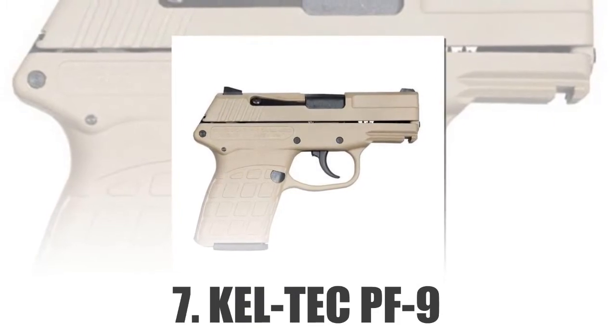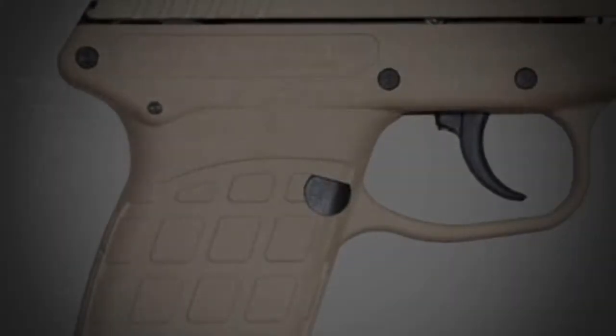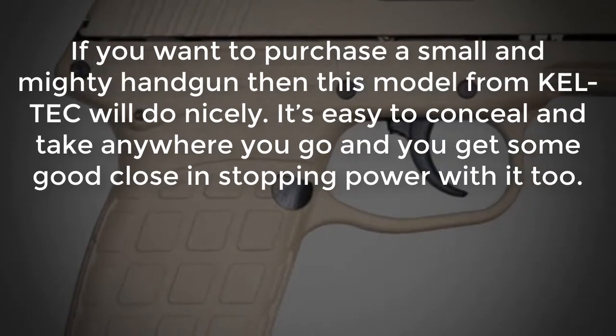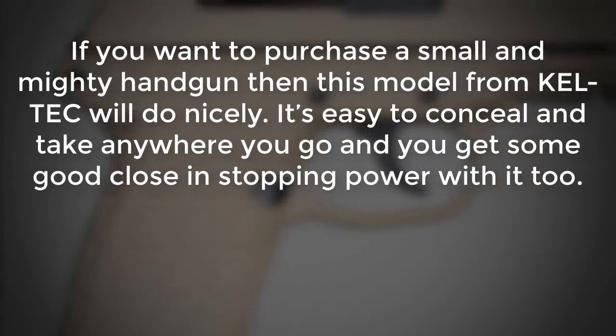Number 7: Kel-Tec PF9. If you want to purchase a small and mighty handgun, then this model from Kel-Tec will do nicely. It's easy to conceal and take anywhere you go, and you get some good close-range stopping power with it too.